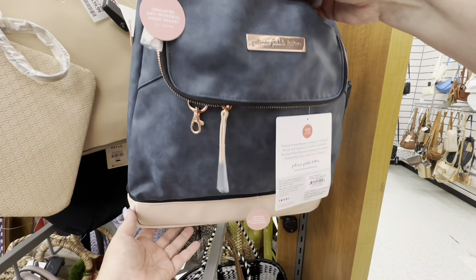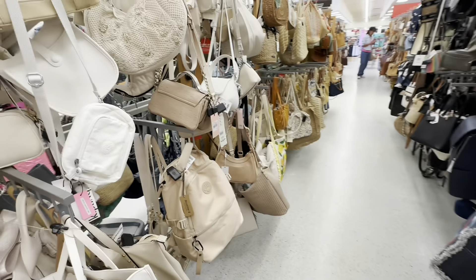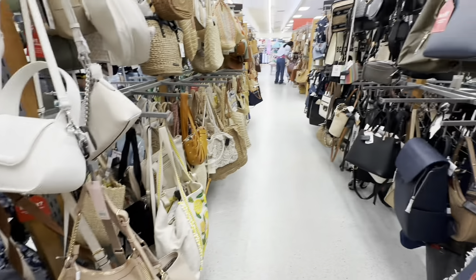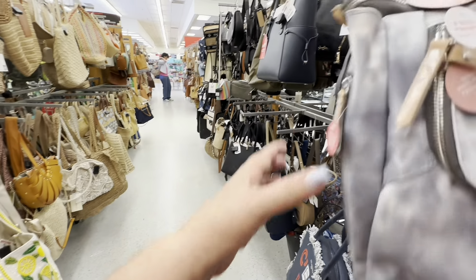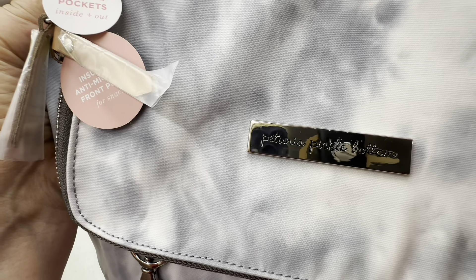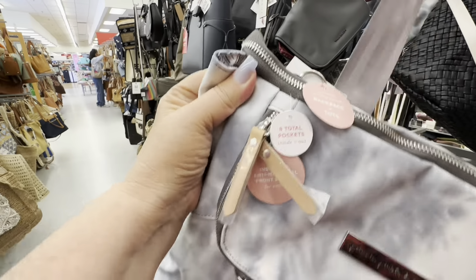I had never heard of this one before. I only need one purse, but I'm a girl, so I have to look at all of them. There is another Juicy one. And I think I'm going to pick up this gray one — this is the one I was looking at. It is a Petunia Pickle Bottom. I don't know what Petunia Pickle Bottom is, but that's what it is — if anyone has ever heard of that.